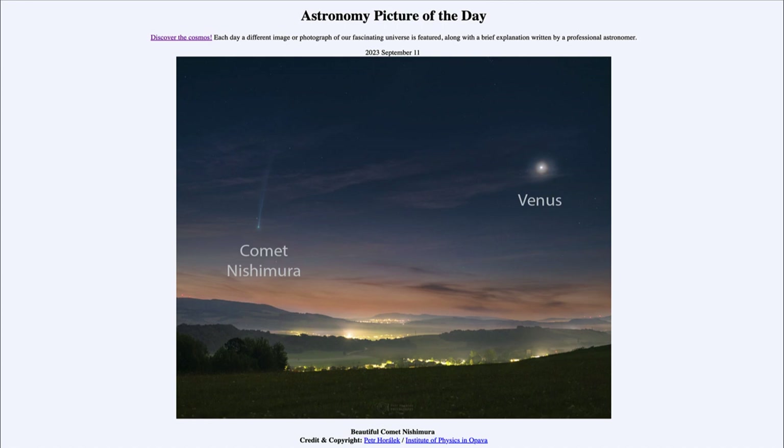The other object we see in the image is the planet Venus. Venus is prominent as the morning star right now, so you can see it in the morning sky just before sunrise, as well as seeing Comet Nishimura. Two objects are very prominent in the early morning sky right now, and Venus will be visible in the morning sky for the rest of the year.